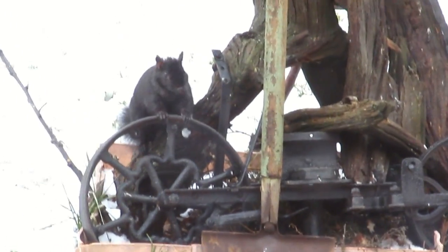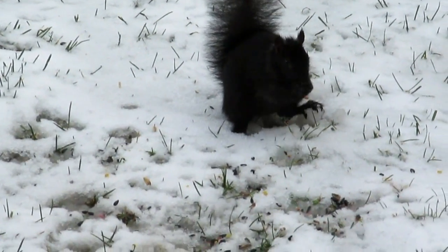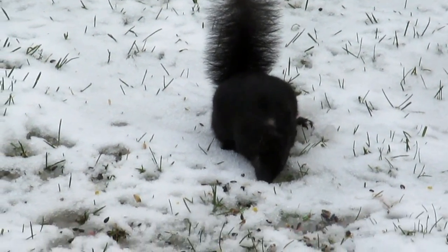We've got squirrels and stuff, but anyway, I wanted to get a picture of that one-legged bird. I had bread there earlier — oh, that's right, I shoveled. There are a lot of seeds on the ground here.